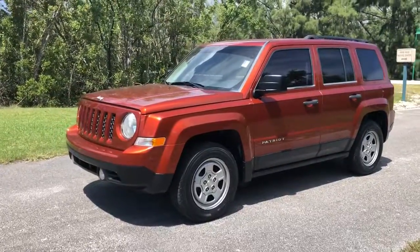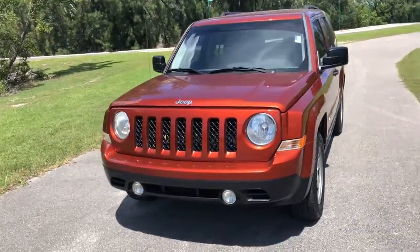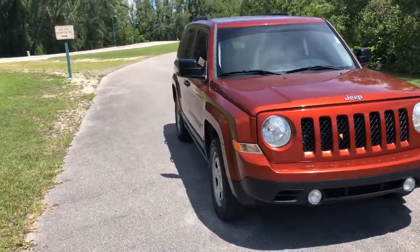This is a 2012 Jeep Patriot. This is a Carfax certified truck, one owner. It only has 48,000 miles.